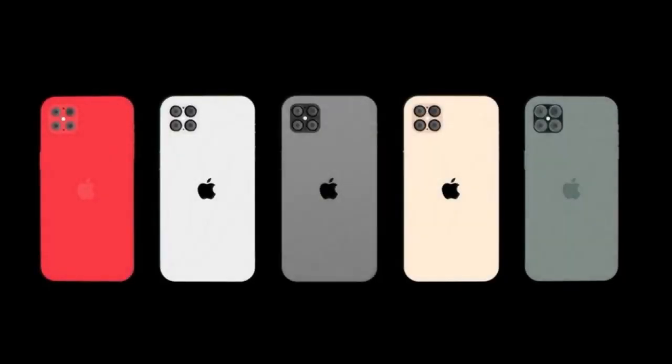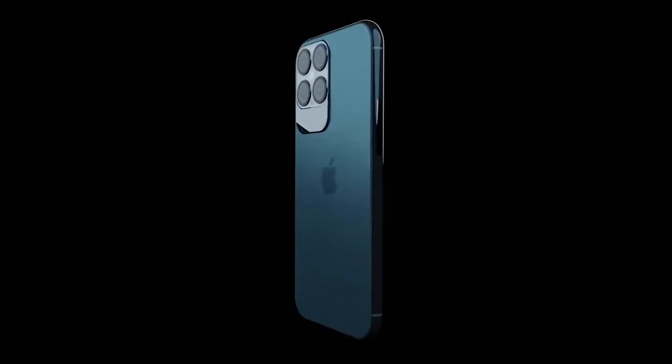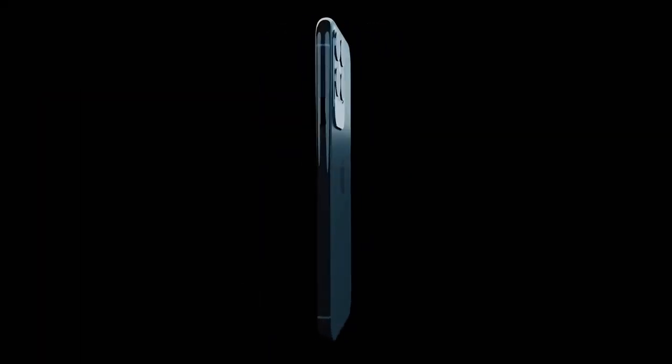There's plenty of news surrounding the upcoming Apple iPhone 12. We've had stunning new renders that reveal the design of the upcoming range, and we now have pricing leaks for all four models.